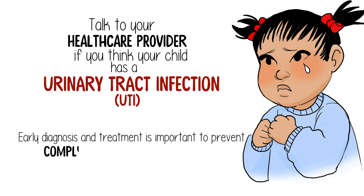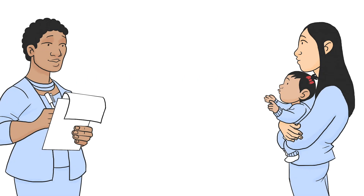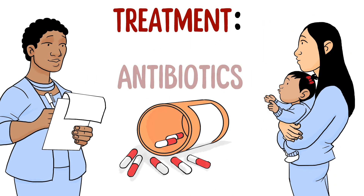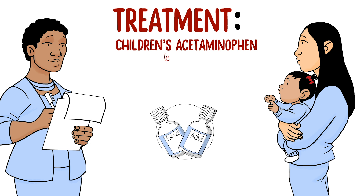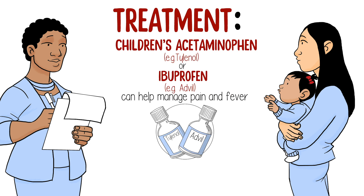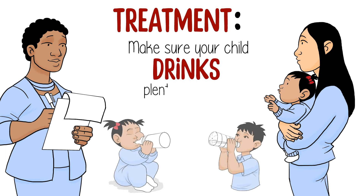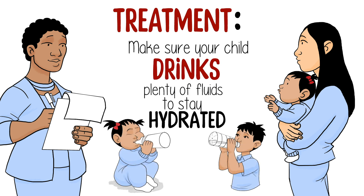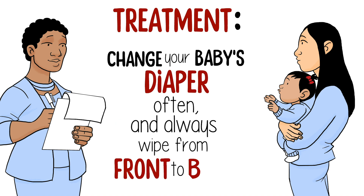Early diagnosis and treatment is important to prevent complications and serious illness. UTIs are treated with antibiotics. Remember to always follow your health care provider's instructions and always finish the antibiotics prescribed. Children's acetaminophen or ibuprofen can be used to help manage pain and fever. Always follow the directions on the bottle unless your health care provider prescribes a different dose based on weight. Make sure your child drinks plenty of fluid throughout the day to stay hydrated. If your baby has a UTI, change their diaper often, always wiping from front to back.